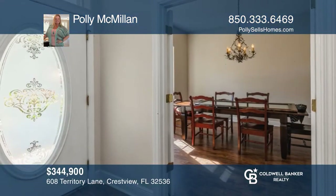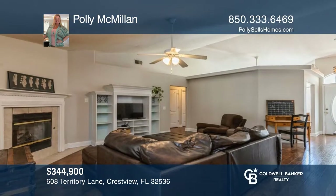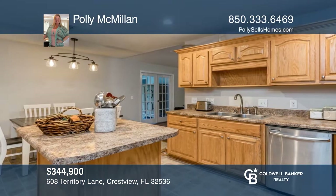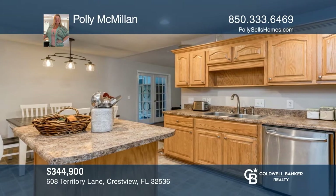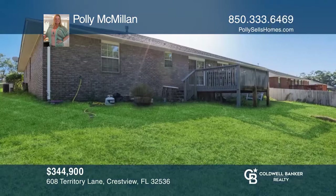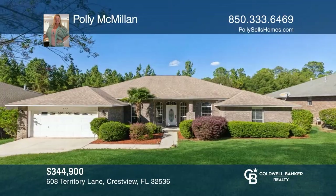As you enter this home, you will immediately notice the high ceilings. The living room boasts a gas corner fireplace with a floor-to-ceiling surround. The kitchen is large with beautiful cabinetry. The bedrooms are all spacious. The back deck offers privacy and relaxation. There are some updates to be made prior to move in. Polly McMillan is ready to show you your new home.